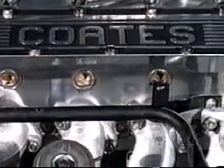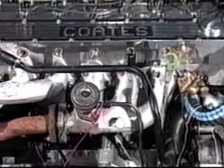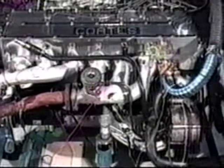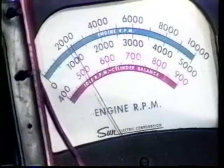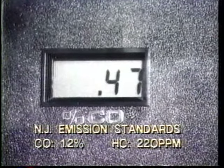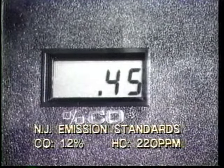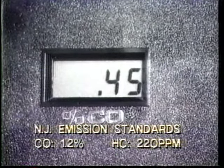Shown here is a 10 to 1 high compression gasoline engine which has been run for 10,000 miles and is now being tested for emissions on a four gas analyzer. The engine is running at 1,000 RPMs. As you can see, the emissions from the Coates engine are far below the standards set by the state in which it is being tested, and this is without a catalytic converter.